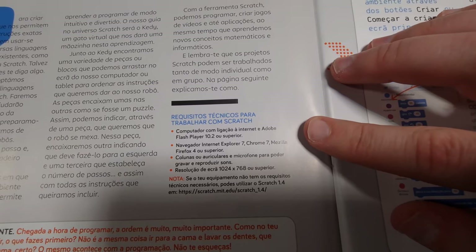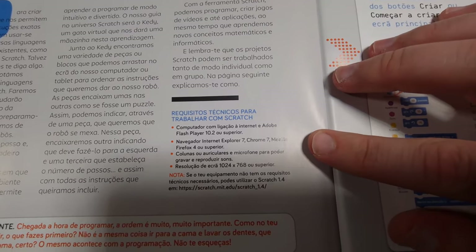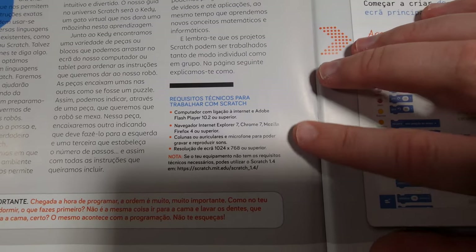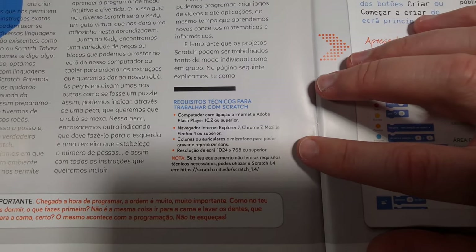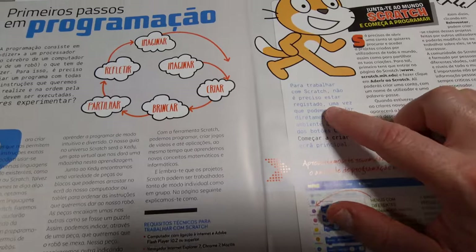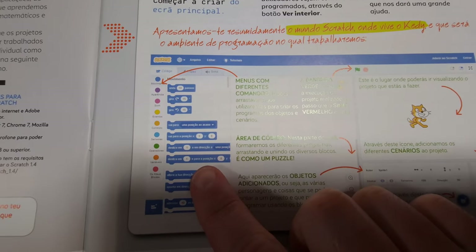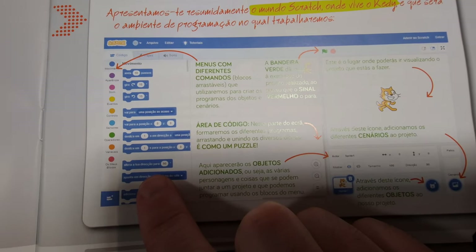Then it gives us what type of computer we need, software-wise and hardware, so that we can open up the app and install it. Because we're going to also do the programming — you can give it different codings and orders. You give it a bunch of orders and you're going to program it so that, on the computer, for example, the character will do all that by itself because you did the whole programming.